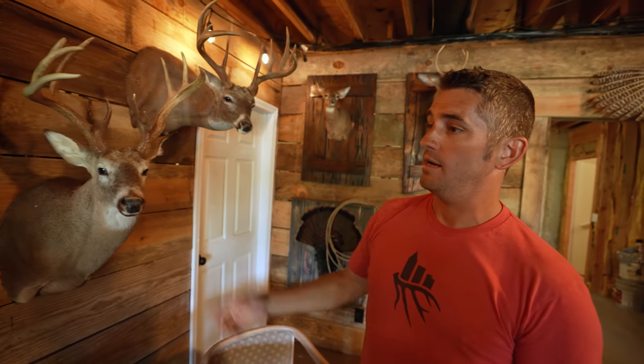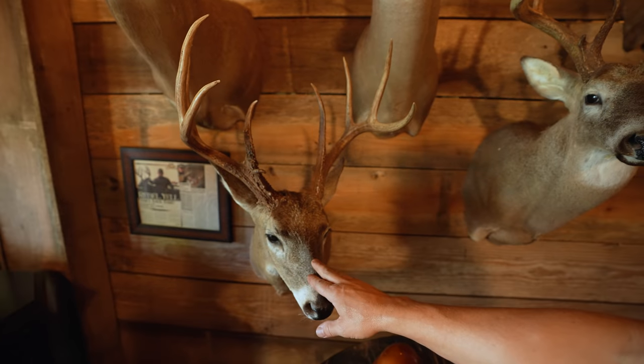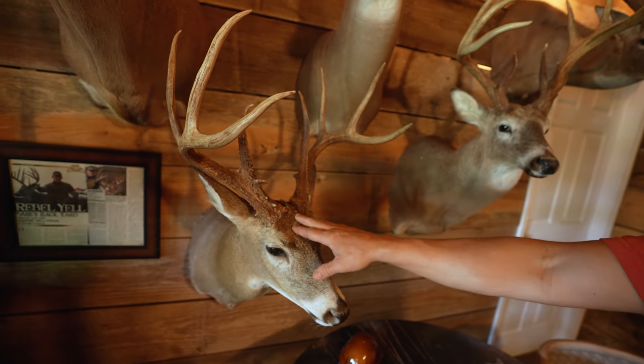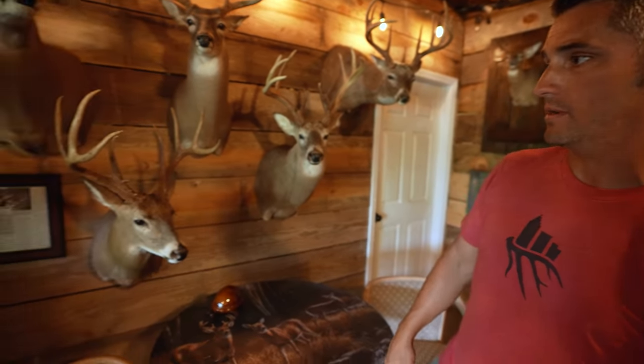This bottom deer is very sentimental — this is my wife's largest bow kill ever. She did it all by herself: drove herself to the property, climbed up in the stand. We worked this deer for months and she pulled it off solo. It's a 134-inch 11-pointer, mainframe 8.